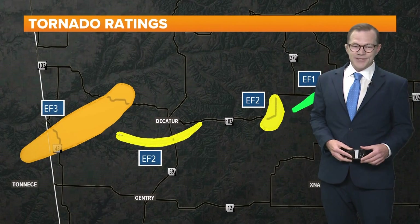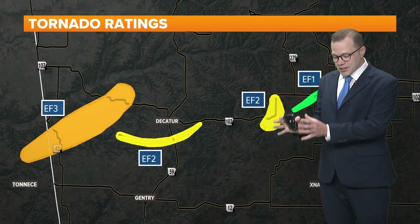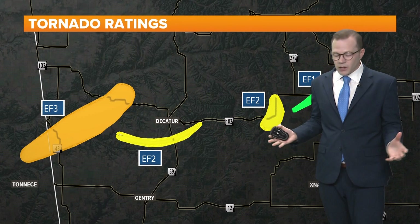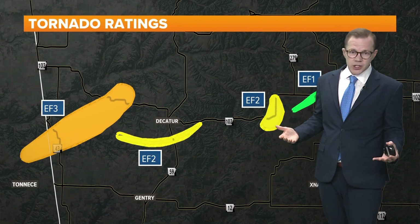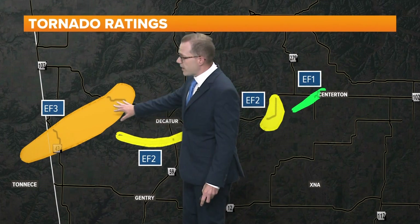National Weather Service survey crews out of Tulsa have continued to sift through the debris, analyzing not just the debris on the ground but radar data as well. They're combing through all of the information to give a good solid damage rating. Here's what we know so far — this information is subject to change as they continue their analysis. There was an EF3 tornado just west of Decatur.